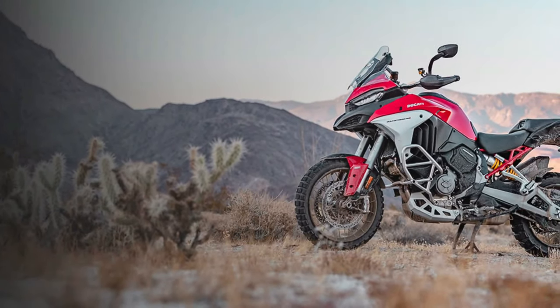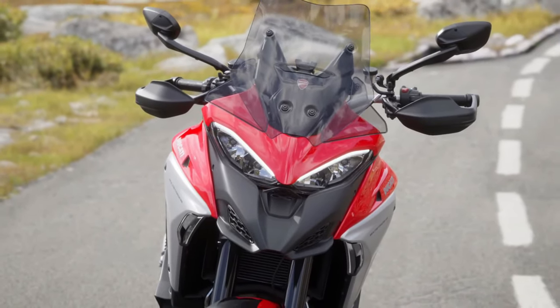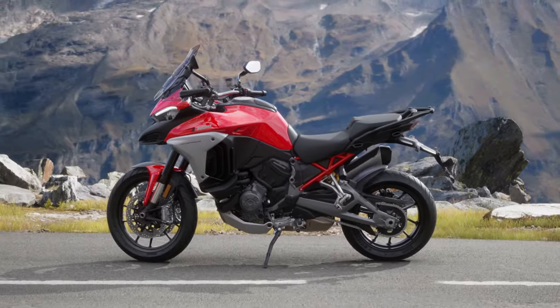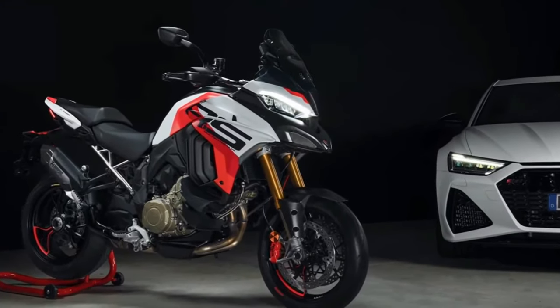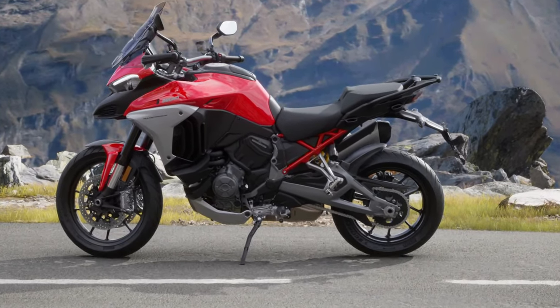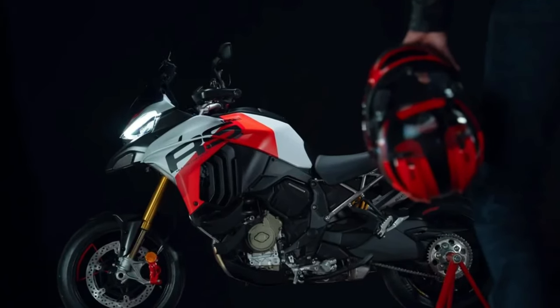Design and aesthetics: The 2025 Multistrada V4 boasts an aggressive yet refined design. Ducati has embraced a modern, angular aesthetic that not only looks striking but also enhances aerodynamics. The updated bodywork includes sharper lines and a more streamlined profile, contributing to improved wind protection and stability at high speeds. The LED headlamps are now more pronounced, adding to the bike's commanding presence.